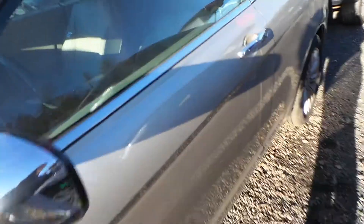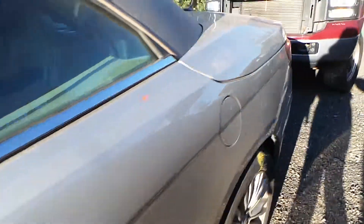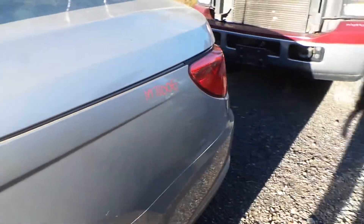The driver's side door does have an amount of small dings. The quarter panel has a three-hour dent from how the vehicle was hit, but it's very repairable.